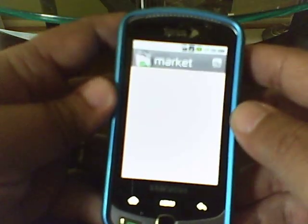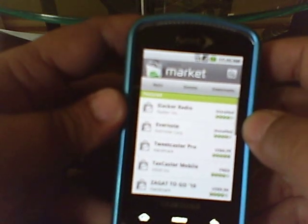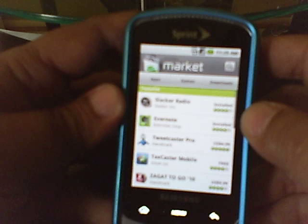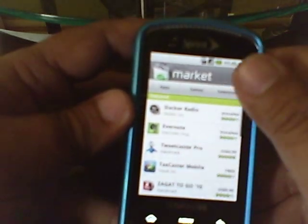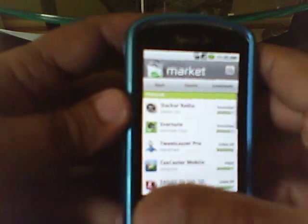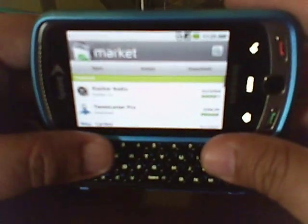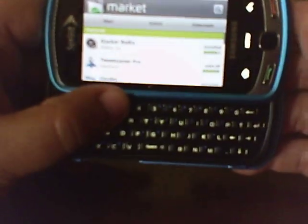If you go to the market, you can see the whole interface is a little bit nicer, and it's loading in the icons right now. You can scroll through — there's lots of new software out there. Everything works as it should when you flip the phone open.